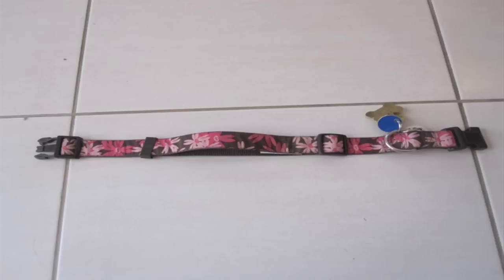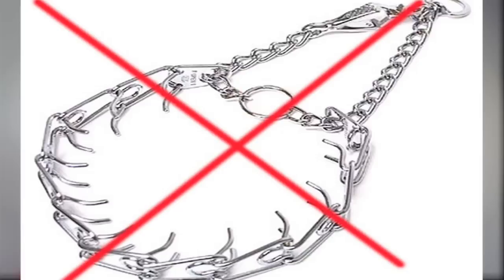We know a lot more about training dogs today than we did a couple of years ago. For this reason it is best to use a harness or a regular flat collar whenever you're working with your dog. It is not a good idea to use a prong collar or a choke chain.